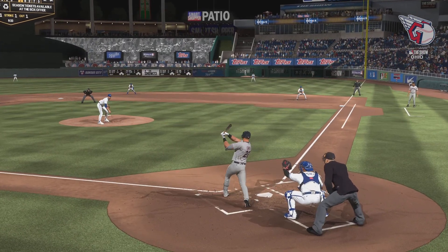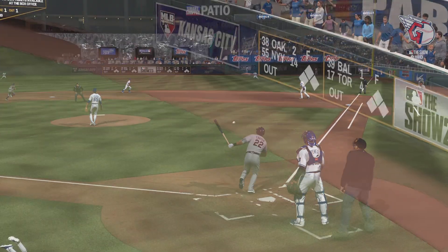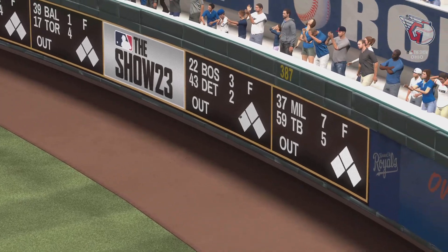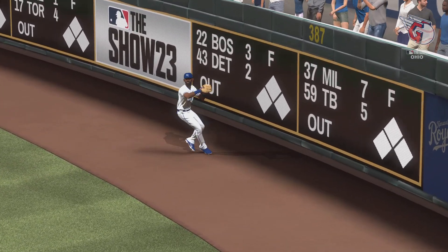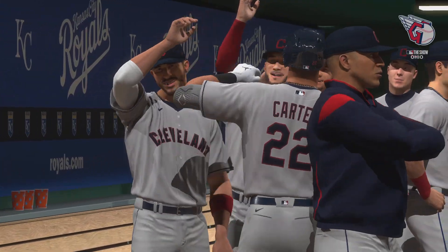Well, they call it one of the most exciting plays in baseball for a reason. Always fun to see an inside-the-parker. And man, he was flying out of the box. I think that by the time he was getting to second, he had it in his mind to go all the way. That's just great hustle from start to finish.